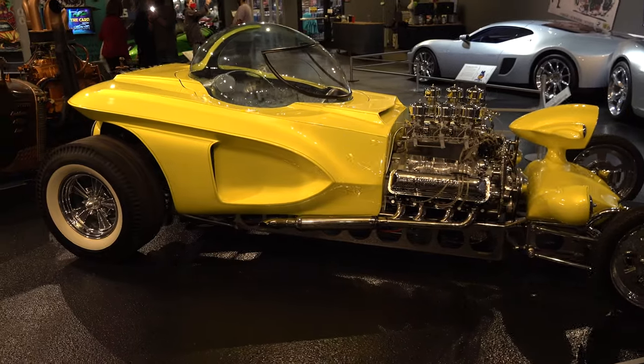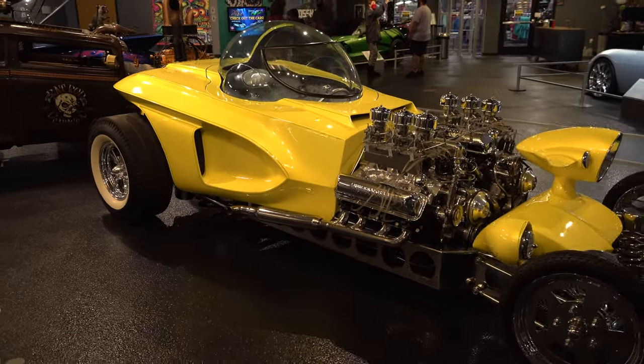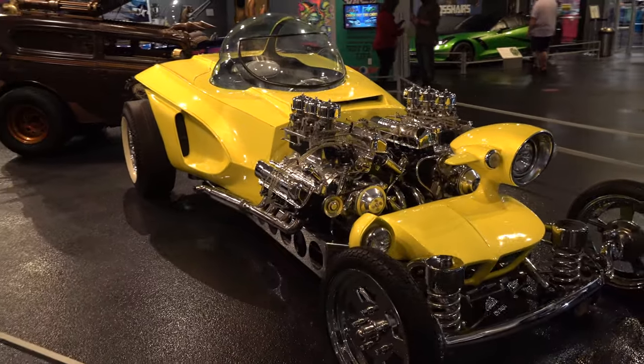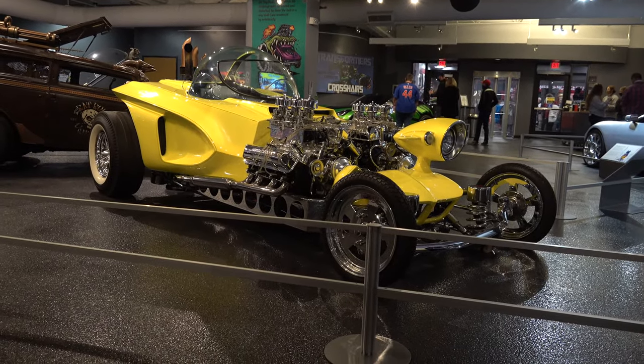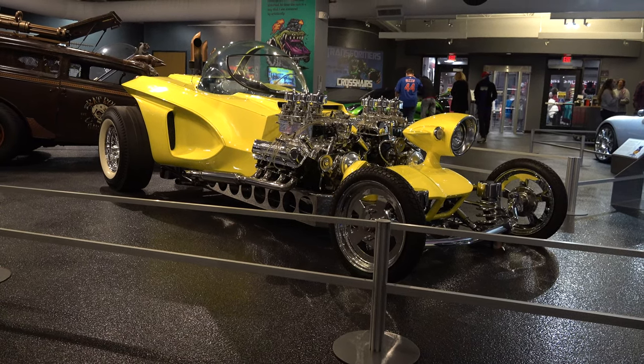Fiberglass bodies and crazy creations — although I'm glad that we've evolved to the point where you can actually run and drive these ones now, rather than strictly show cars. So there you go, from the National Corvette Museum in Bowling Green, Kentucky — Ed Big Daddy Roth's Mysterion. Hope you all enjoyed it. See ya!